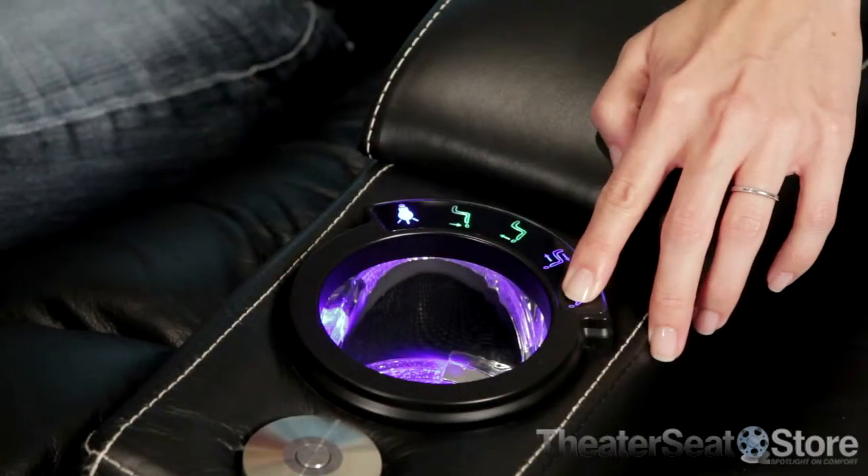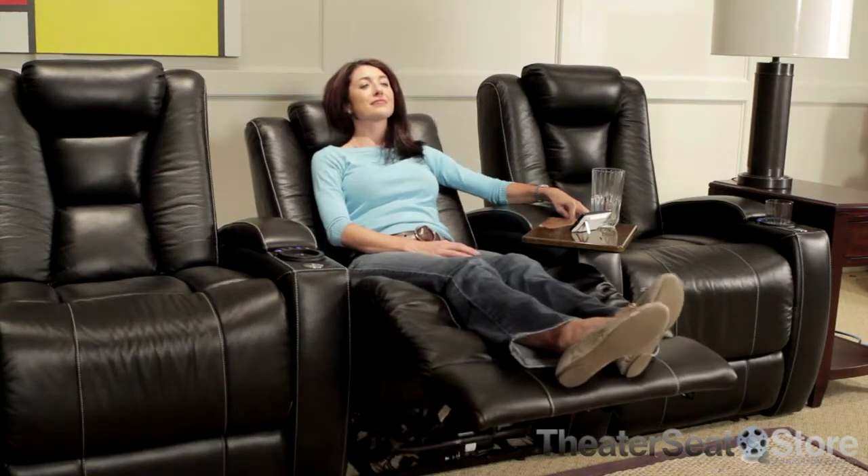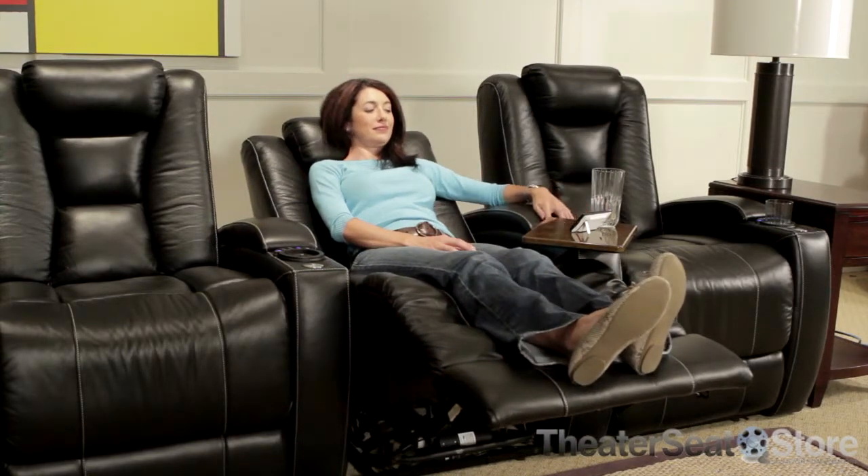The recline, headrest, and lighted cup holders are all controlled from a convenient touch panel. While nestled in this haven of comfy bliss, you may never want to get up again.